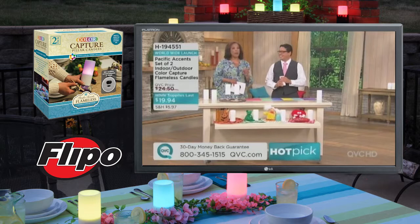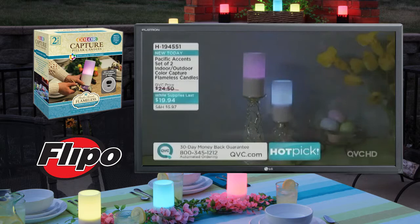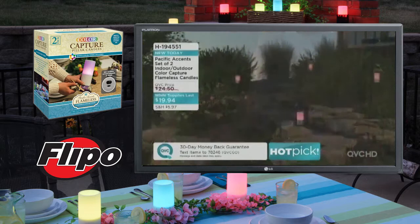It's rather rare that we bring you a hot pick that is brand new, that you've never seen before, but that's exactly what we've got for you this afternoon. In our flameless candle show, where we love the convenience, the ease, the beauty, the ambience we can achieve with a flameless candle — imagine being able to determine the color of the candle based on what you want. We have brand new today from Pacific Accents: the worldwide launch of the Color Capture flameless candle with the timer function.